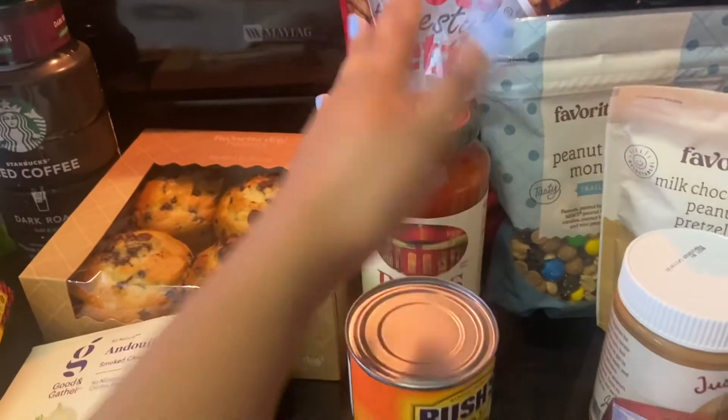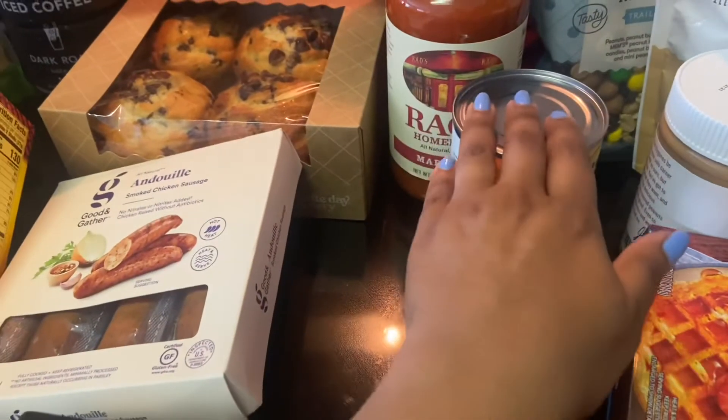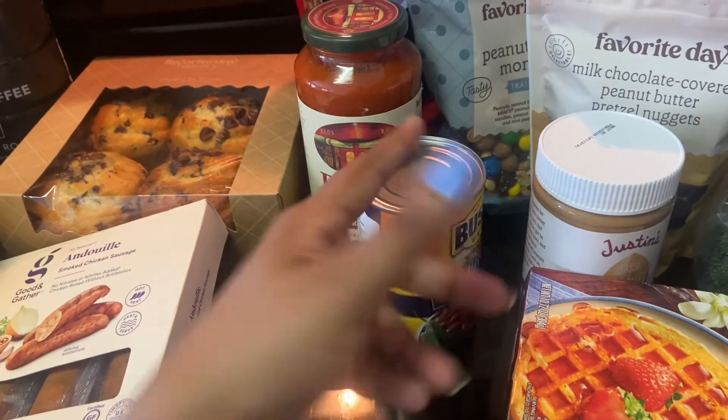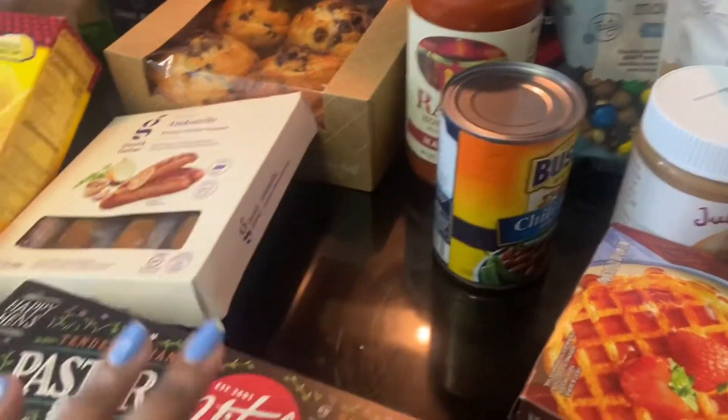I got some Rao's homemade pasta sauce because I have some ground beef for spaghetti night. I also got some beans for taco night — I make both bean tacos and beef tacos, though my family doesn't eat a lot of meat, so the beef is mainly for me.